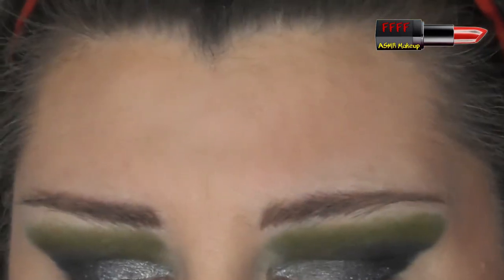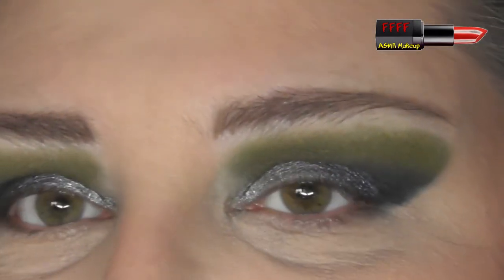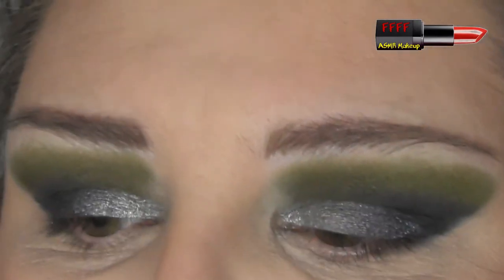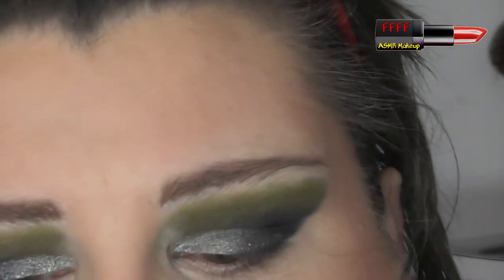I'm trying the soap brow look — I can't make up my mind if I like it or not. I used the Revolution Define and Fill Micro Brow Pencil in Dark Brown today. This is so pretty. Right, back to my Lethal palette. I'm super tempted to put that teal underneath, but I'm not. I'm going to be sensible.